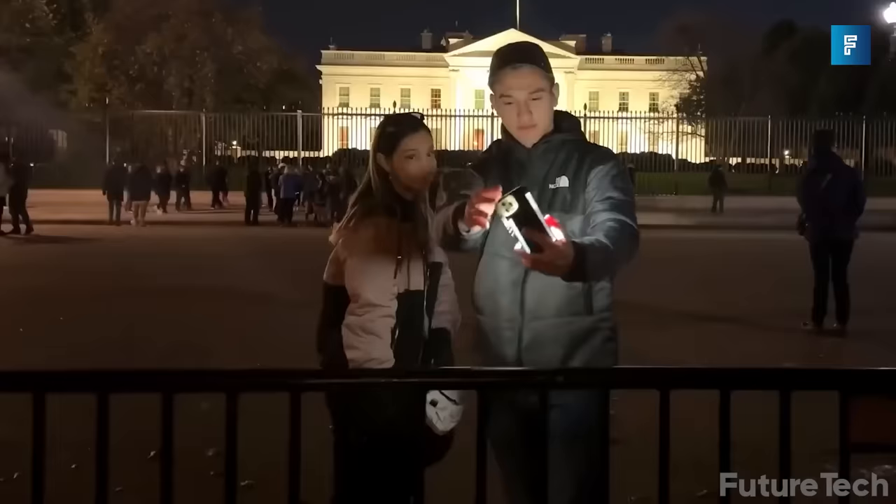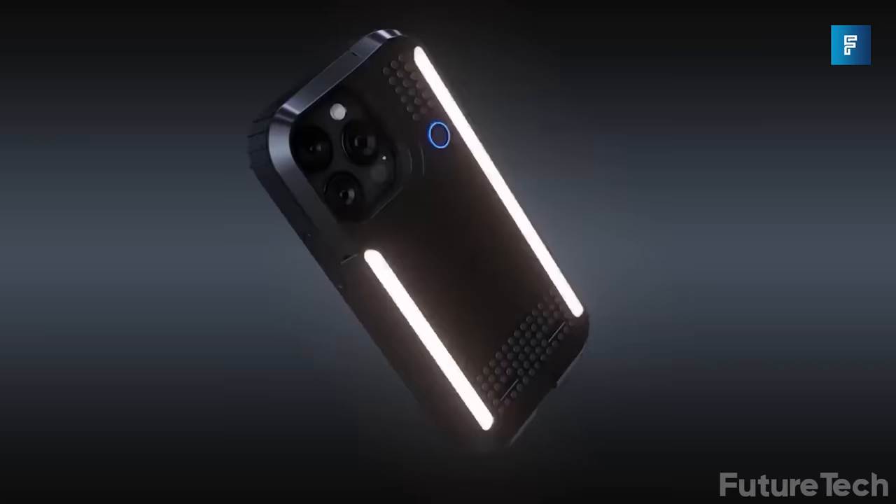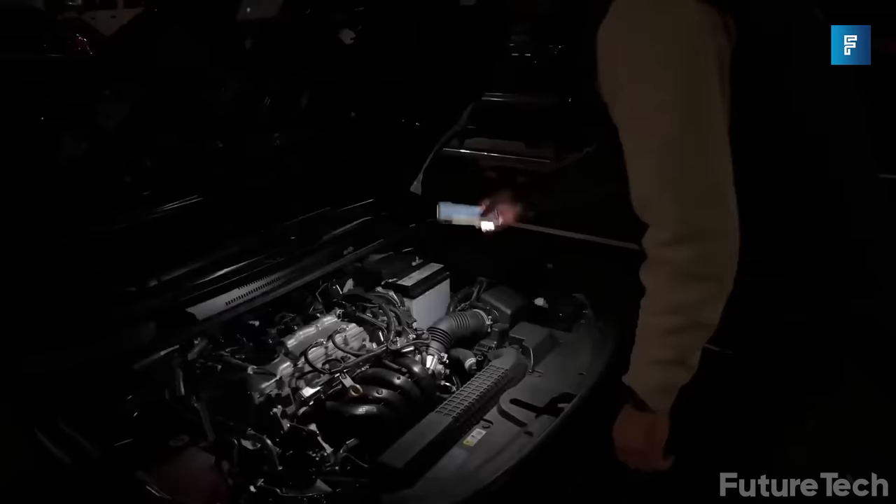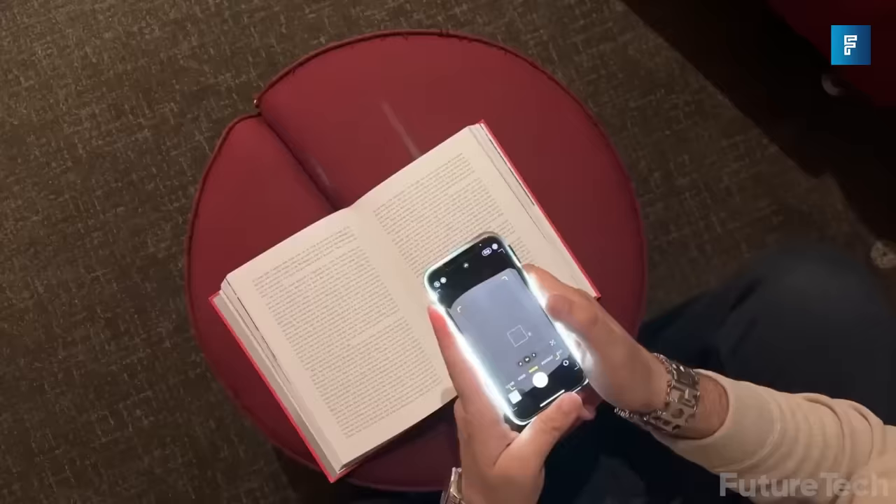Not only does it have a built-in battery that keeps your phone from being drained, it also wirelessly charges itself and even provides up to 60% charge for your iPhone. A must-have for all the photo buffs out there, iPix will have you mastering the art of photography in no time.